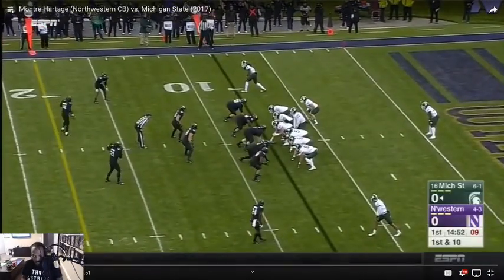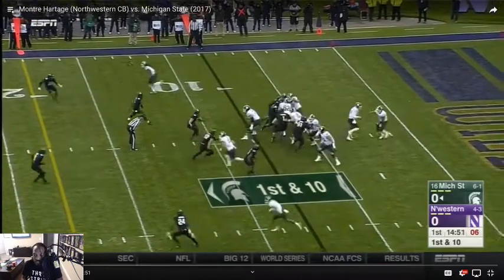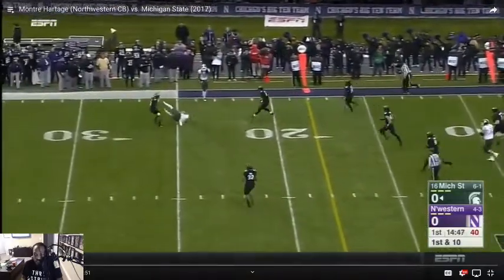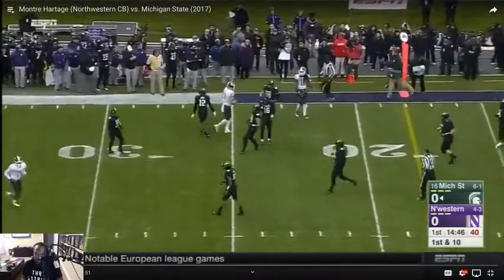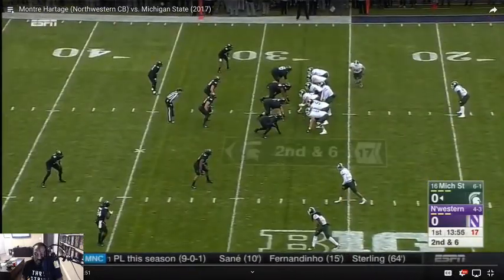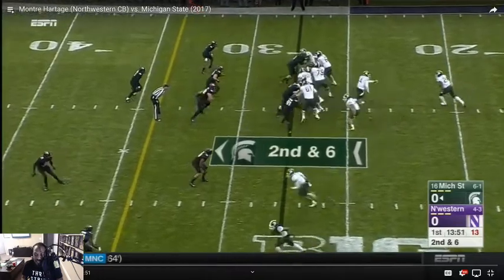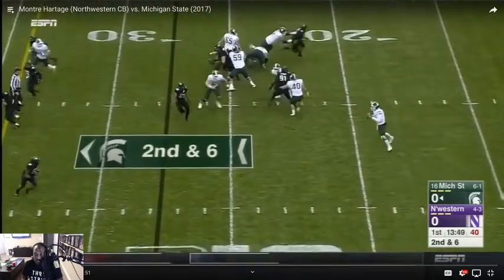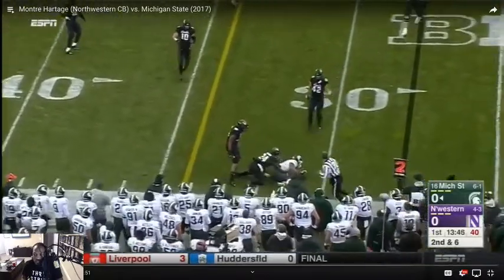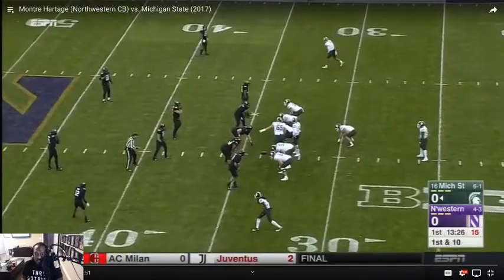Number 24. Just off the rip, nice size. Looks like it's a zone scheme, so a zone cornerback. You can just tell by the way he's not face up with the receiver. See how his body's kind of inward — that means he's trying to force the receiver inside his own look, which is very similar to what we do. It looks a lot like our scheme.